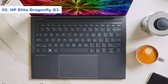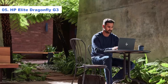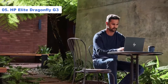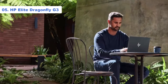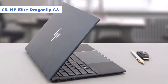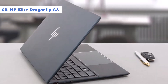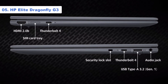The Elite Dragonfly G3 is packed with 12th gen Intel Core i5 and i7 processors, at least 256GB of SSD storage, and a minimum of 16GB of RAM. The cheapest configuration is about $1,900, but the total could climb to $4,000 if you need 32GB of RAM, 1TB of SSD storage, 5G support, and a 12th gen Intel Core i7 vPro processor.